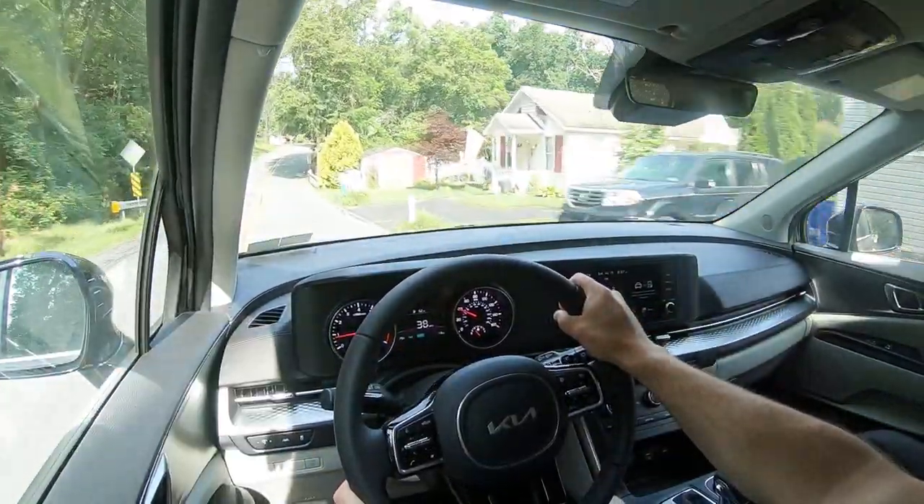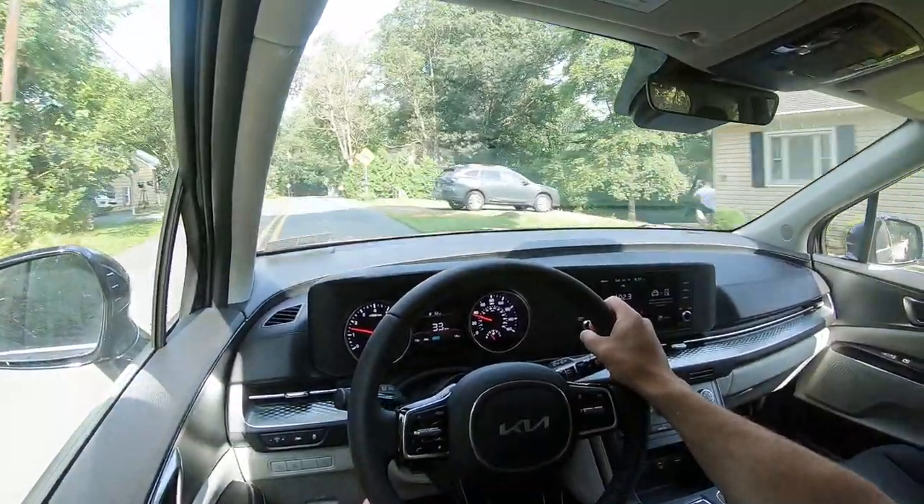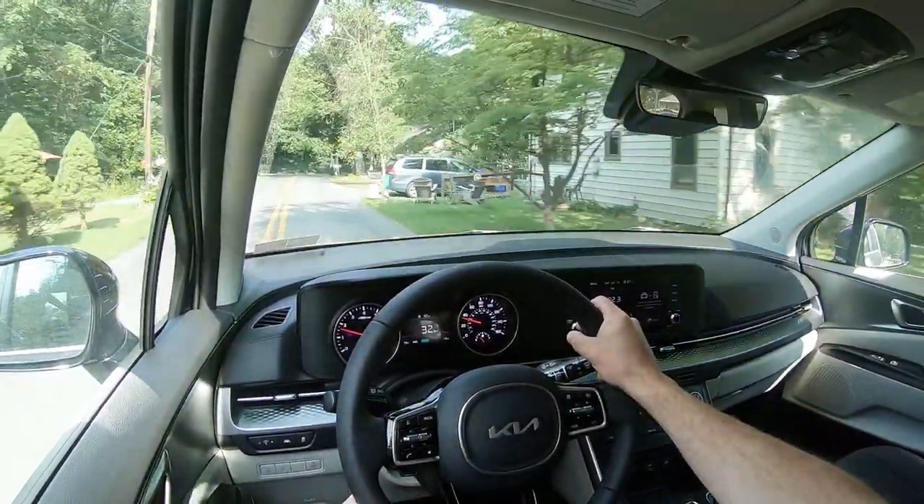Touching on visibility: I can see pretty well out the back, due in part to the third row headrests completely folding down flush into the third row, so you don't have to battle any headrests for rear visibility. There's also a blind view monitor on the SX Prestige — when you put the turn signal on, it projects what's in your blind spot onto the digital gauges. That pretty much rounds out the performance segment of this review.